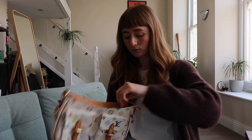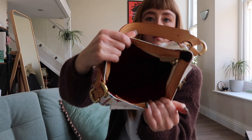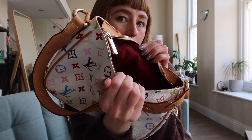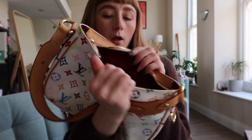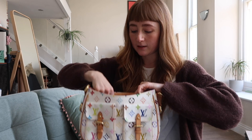And the biggest giveaway is inside the bag — it is just like brand new. It's just beautiful. It's got this stunning suede red interior. In the bag itself, you've got a very giving compartment in there. It's just one compartment with a back pocket. So that's really fantastic as well.